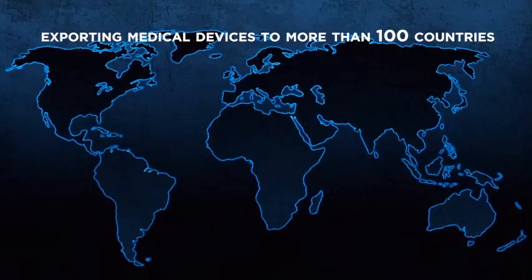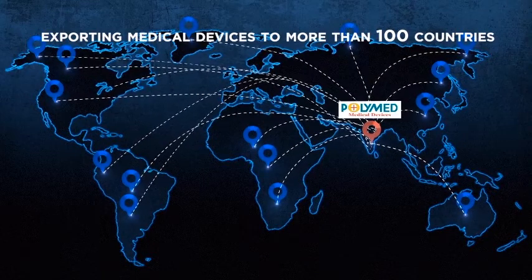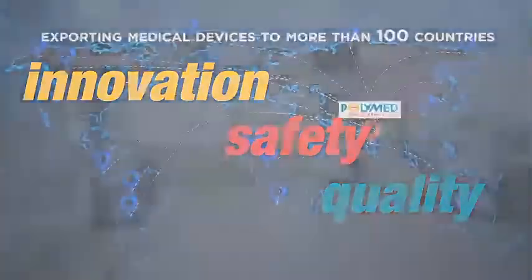Polymedicure is the world's leading producer of medical devices. It is uniquely positioned to advance wellness by improving patient and medical professional safety while reducing healthcare costs.